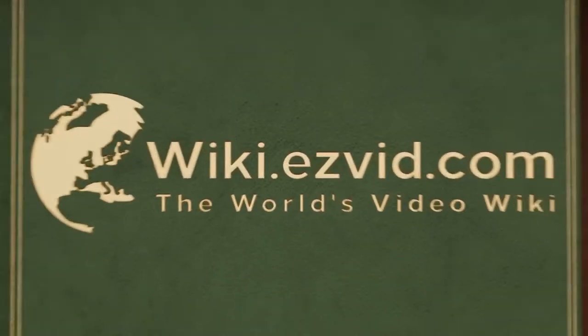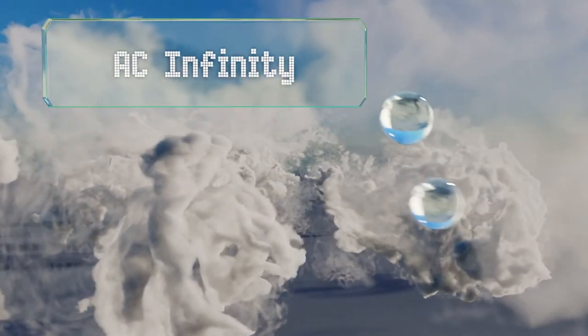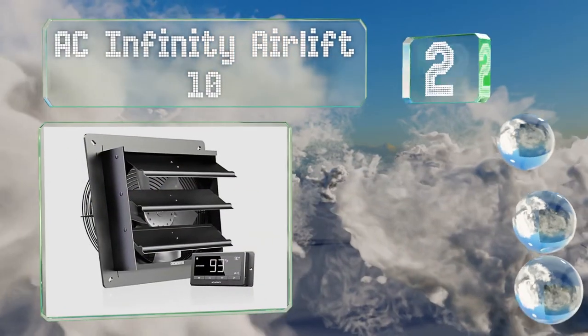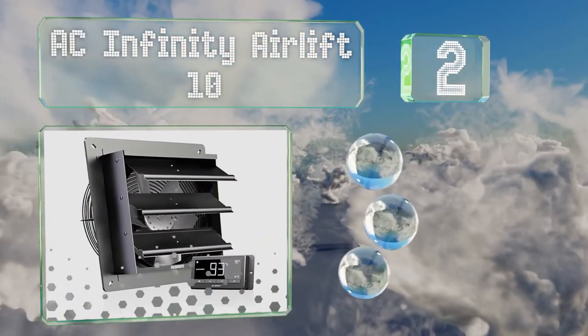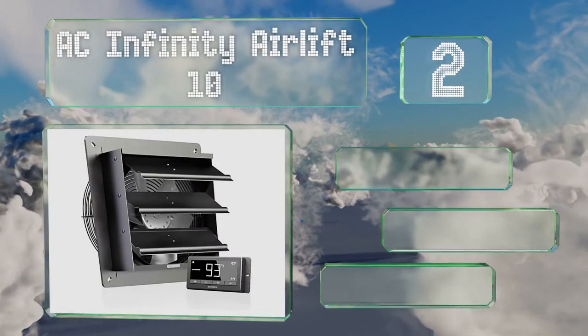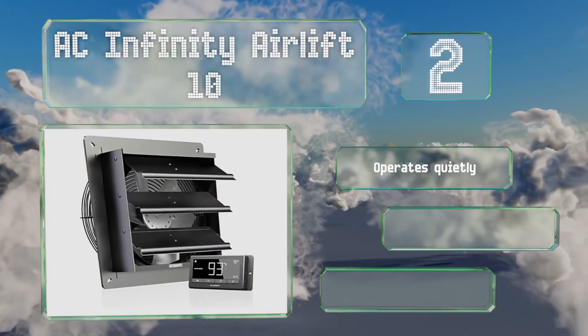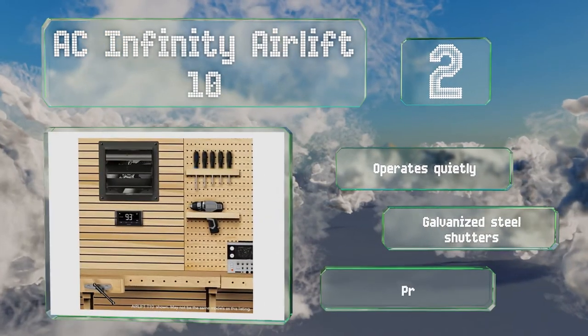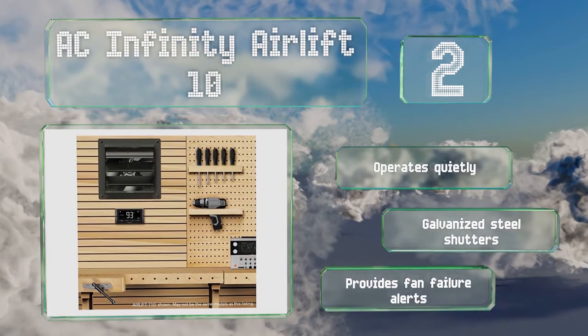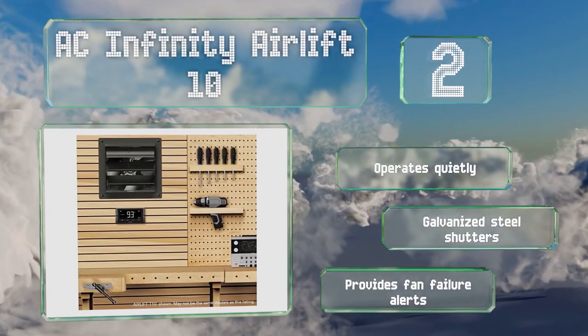At number 2, not only is the AC Infinity Airlift 10 affordably priced, it includes a digital control panel and a corded probe. The former makes it simple to program and the latter ensures it turns itself on and off based on changing temperatures and humidity levels. It operates quietly and provides fan failure alerts. It's equipped with galvanized steel shutters.